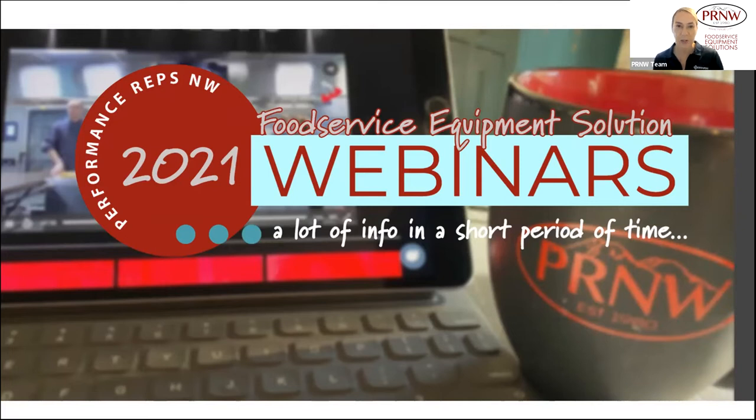Welcome to Performance Reps Northwest 2021 webinar series. We're excited for today's webinar: Eric Curtin's for Food Service featuring Berner. I'll go ahead and introduce today's speaker, Dan Griffin. He is our Western Regional Sales Manager for Berner.